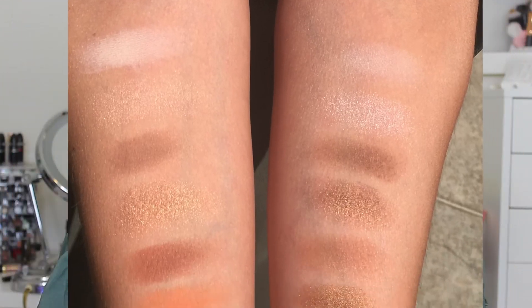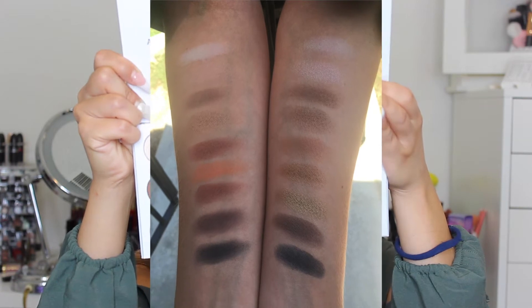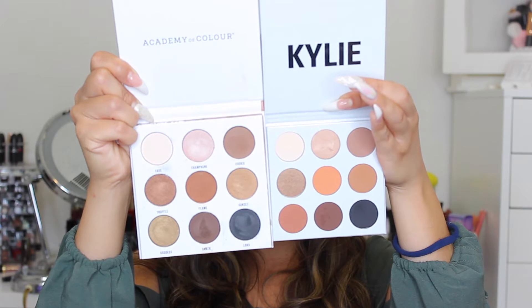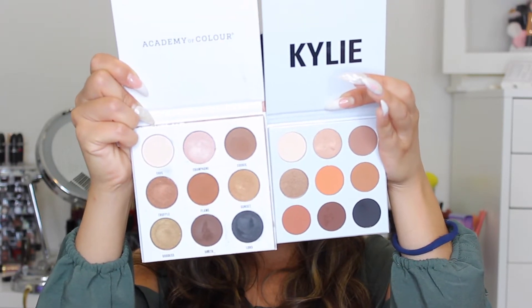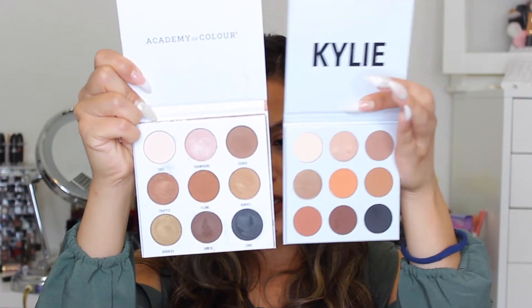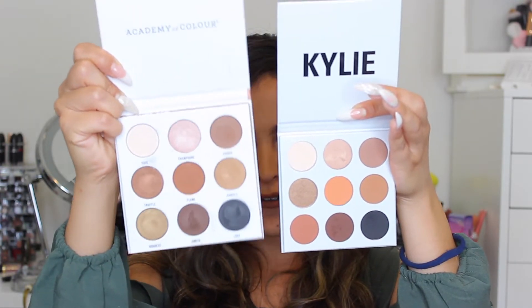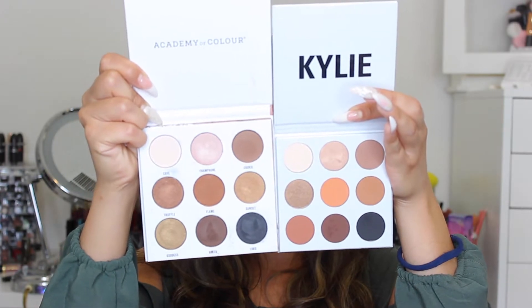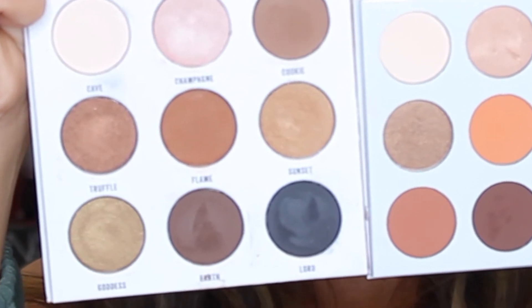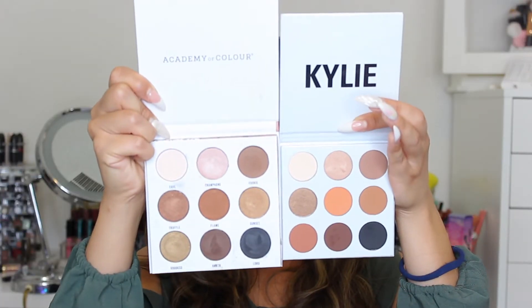Not all of the shades are exactly the same and they're not lined up exactly the same, but shades like the black, the dark brown, the light vanilla, and the pink champagne tone are pretty much really similar if not identical. The Academy of Color has more shimmers and fewer mattes, whereas Kylie has more mattes than shimmers. I personally prefer the Academy of Color color scheme because I prefer shimmers — there's a golden green shade in there that I think is such a pretty color.